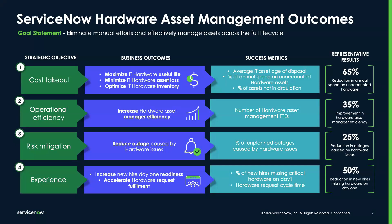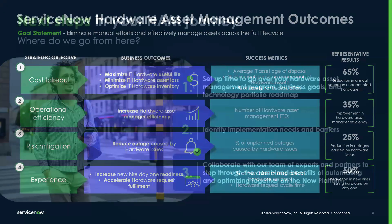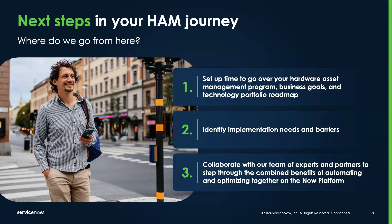This level of control and efficiency not only supports your business operations but also aligns directly with strategic goals, making it an essential component of modern IT management. As we conclude, think about how these insights apply to your organization directly. Start by arranging a discovery session to discuss your needs and how Hardware Asset Management Pro might meet them.